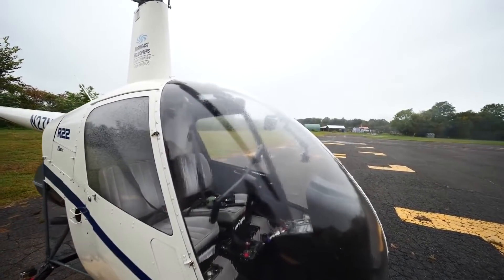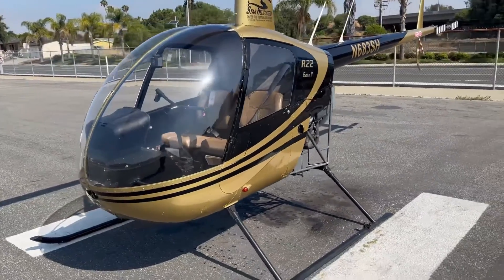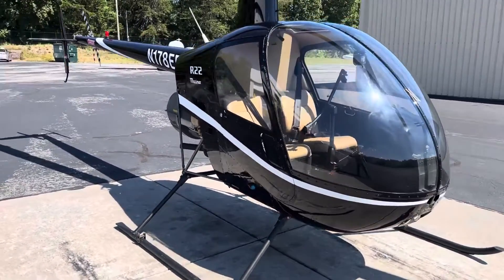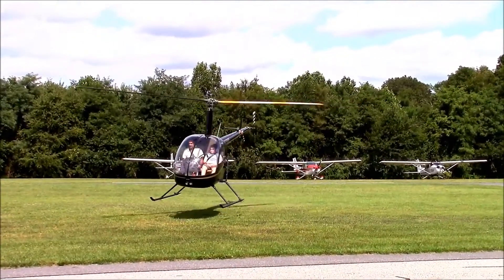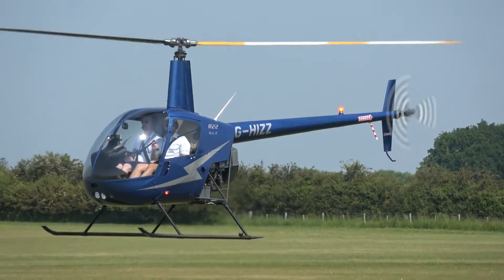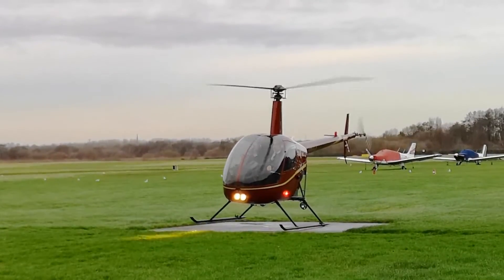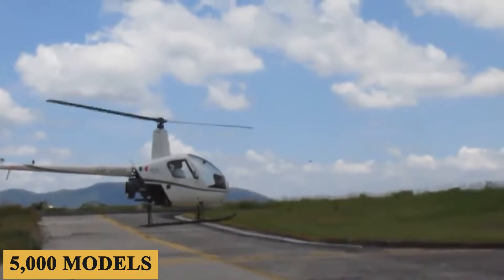The R-22 found a huge market because it did what no other did. It offered a relatively cheap means of getting into vertical flight with a machine that had just enough performance to open up commercial applications in both training and general utility work. Whether it's easier or harder to fly than other helicopters of its class is debatable, but owners and operators agree on one thing: it's cheap to fly and simple to maintain. The R-22 became the most widespread helicopter trainer in the world, with over 5,000 models built to date.